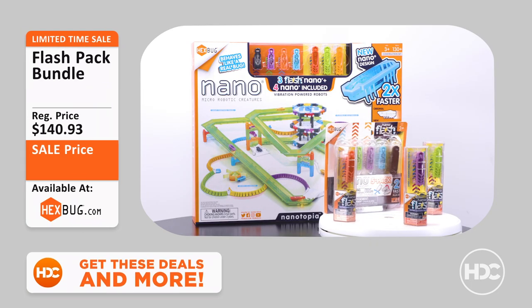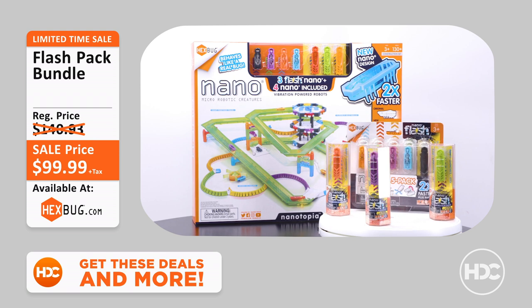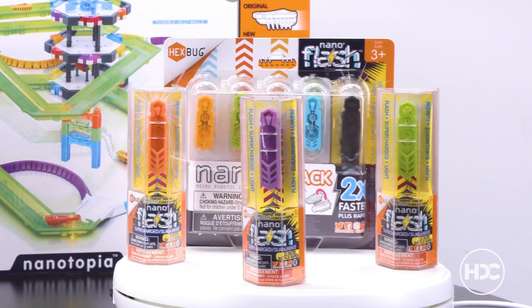First up, we've got the HEXBUG Nano Flashback Bundle. This all-inclusive set comes with the latest in nano technology — the Nano Flash. Fun fact: these feisty little critters move twice as fast as the original Nano, and they light up. We've got a call coming in — caller, you're on with the HEXBUG Deals Channel.